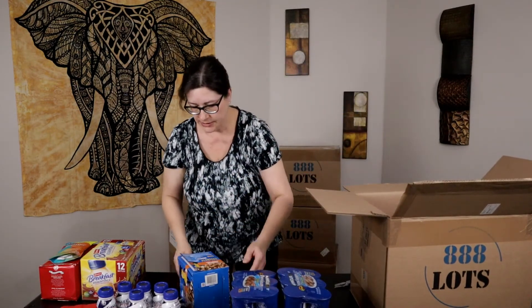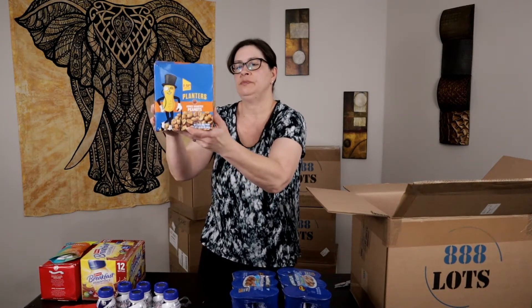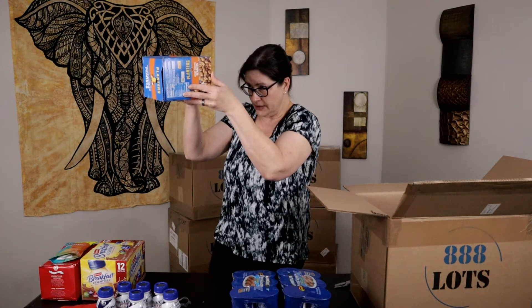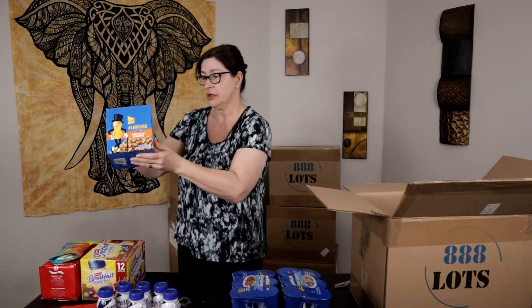Got two more items in here. This is Planters honey roasted peanuts, an 18-pack. These are fairly light so they will sell and won't cost too much to ship. Expiration is February 2021, so I'll have to list these right away — they're still good, I just have to get them up there fast. Snack foods sell pretty fast.